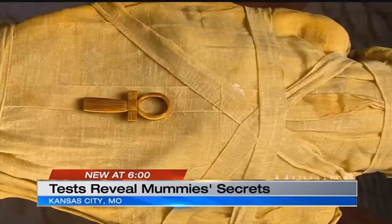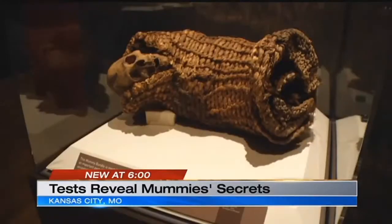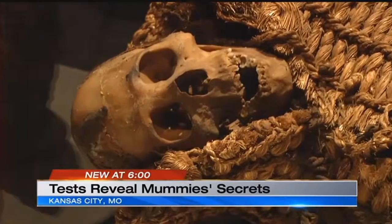Unlike most of the mummies in the popular exhibit, very little was known about these Kansas City-owned basket mummies. Where are they from? How old were they? How did they die? Or even, are they male or female?